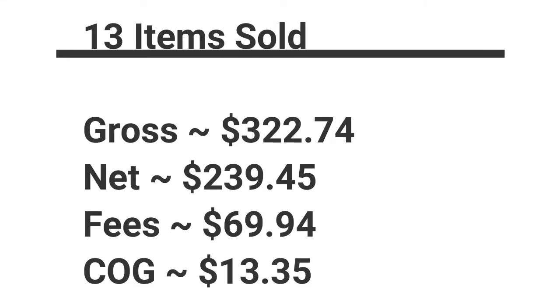The gross was $322.74, the net was $239.45, the fees were $69.94, and the cost of goods was $13.35. I had a very low cost of goods because some of the stuff was given to me, or I picked it up at an estate sale where I do bulk buys, and I think one item is from the bins.